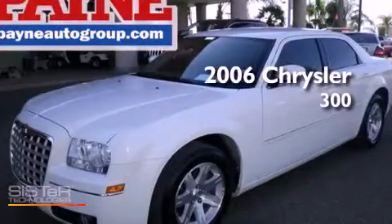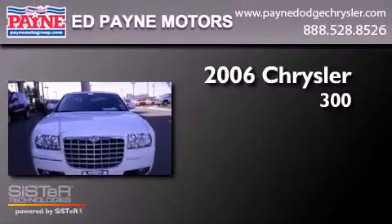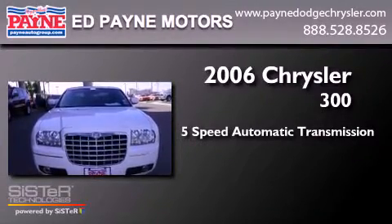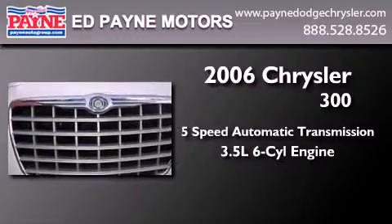This is a 2006 Chrysler 300. This four-door sedan has a five-speed automatic transmission and a 3.5-liter V6.